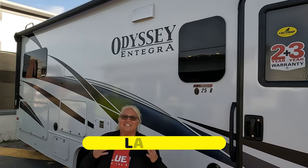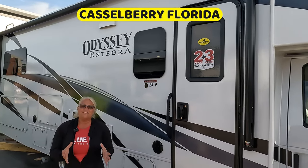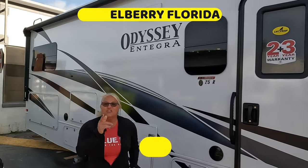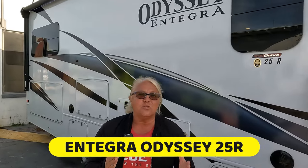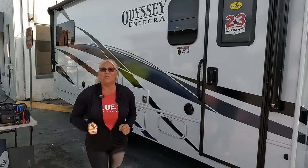It's RV inspection day and today we are in Castleberry, Florida, about to inspect this Integra Odyssey 25R. Our customer is thinking about driving here — he's two hours away and maybe he's going to help us out. If he doesn't show up we're going to let him know, but we'll update you at lunch and at the end of the day on what we find. First glimpse.